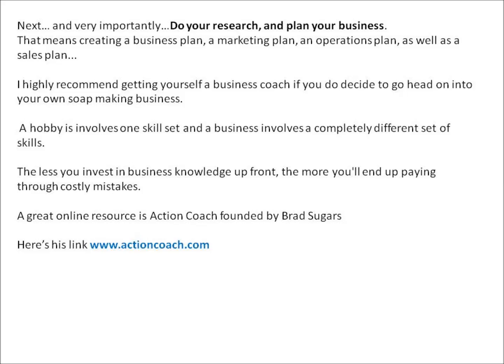Next, and very importantly, do your research and plan your business. That means creating a business plan, a marketing plan, an operations plan, as well as a sales plan. I highly recommend getting yourself a business coach if you decide to go headlong into your own soap making business.